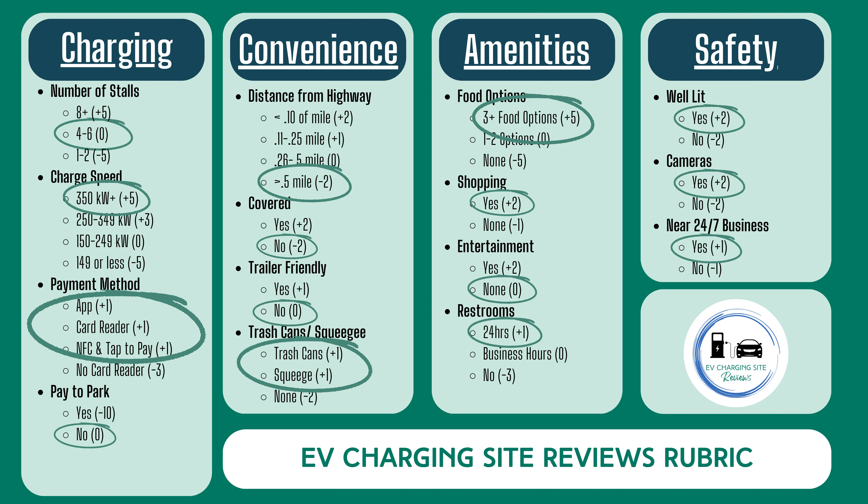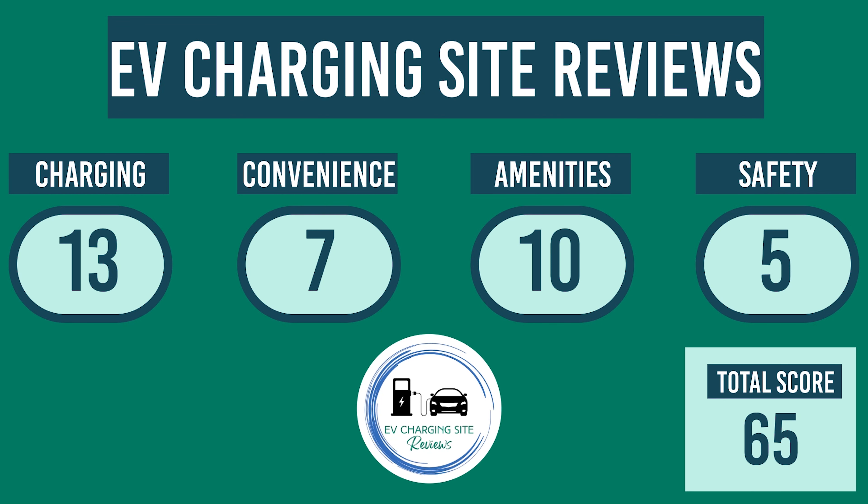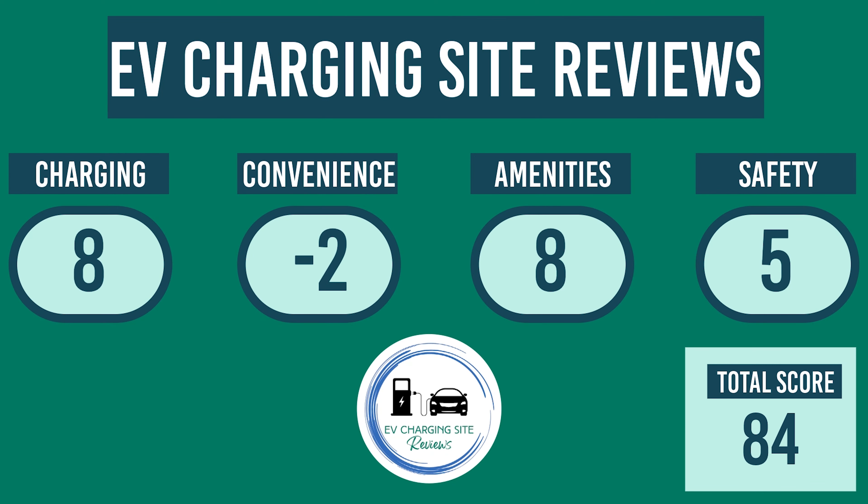Let's add up the numbers. The EVgo site gains eight points for charging, loses two points for convenience, gains eight points for amenities, and gains five points for safety. This gives the Beltsville, Maryland Wawa EVgo site a total score of 84.